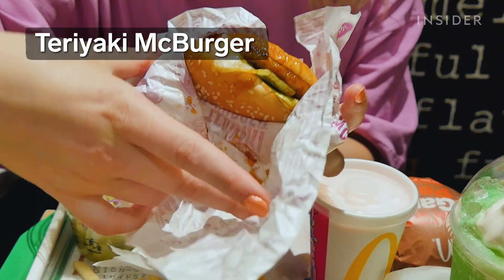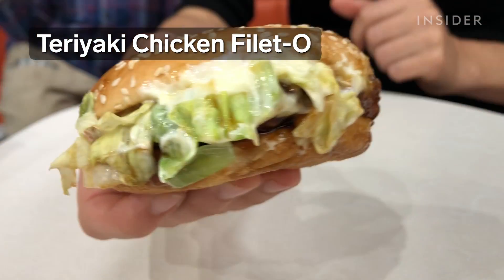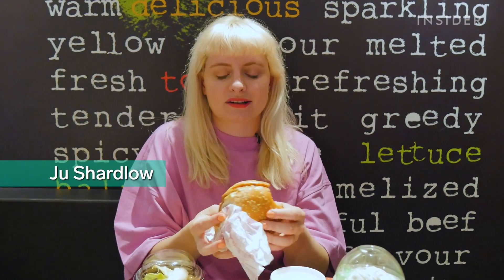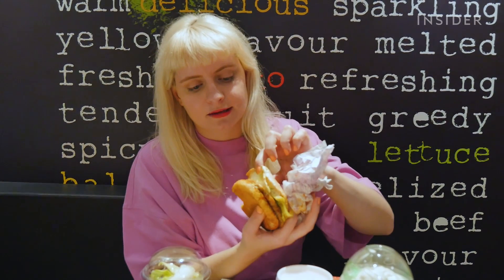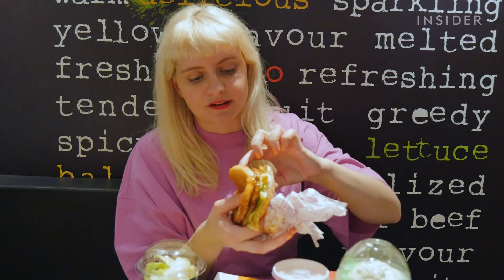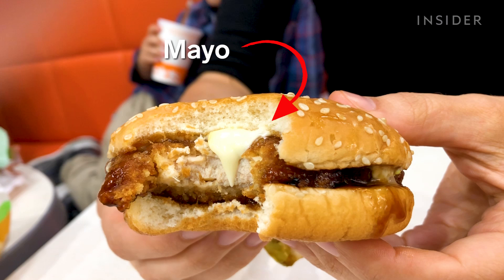There are two different teriyaki burgers on the menu — a standard and a chicken fillet. It's quite a wet feeling burger, like I've just dipped it in gravy. But the teriyaki taste on that is incredible. There's a little bit of mayo, some lettuce, the beef patty and teriyaki sauce. They put a nice lot of mayo in there, which I really appreciate, because normally in a burger they just put a tiny squirt in.